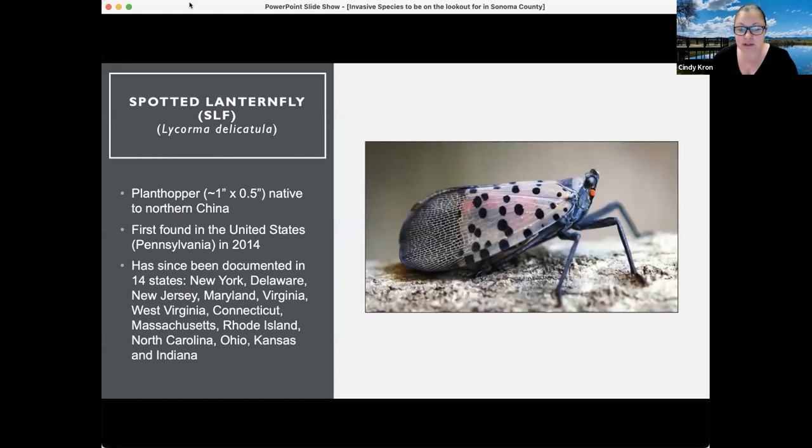Spotted lanternfly, as you can see in the photo of the adult, is a plant hopper. It's about one inch in length, so it's a pretty good size insect, very noticeable. It's native to northern China and was first found in the United States in Pennsylvania in 2014.